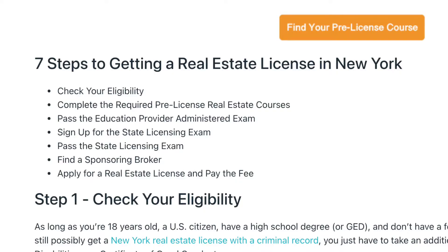Okay, the seven steps to getting your real estate license in New York. So first I'm going to list them and then I'm going to go over them in more detail. One, check your eligibility. Two, complete the required pre-licensed real estate course. Number three, pass the education provider administered exam.